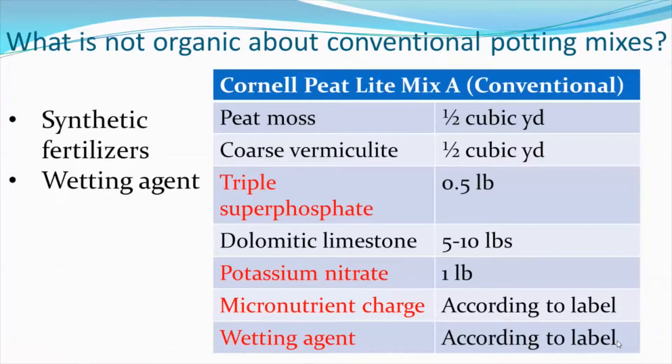What is not organic about conventional potting mixes? In this table, we list the recipe for the conventional Cornell peat-lite mix. It calls for half a cubic yard of peat moss and half a cubic yard of coarse vermiculite with various fertilizer and wetting agent amendments. The peat moss, vermiculite, and limestone are appropriate for organic use, but the synthetic fertilizers — triple superphosphate, potassium nitrate, and the micronutrient charge — cannot be used. As well, the conventional wetting agent would not be acceptable for organic use.